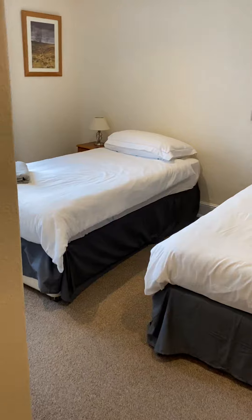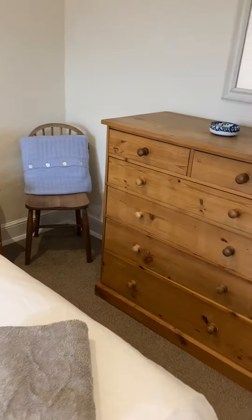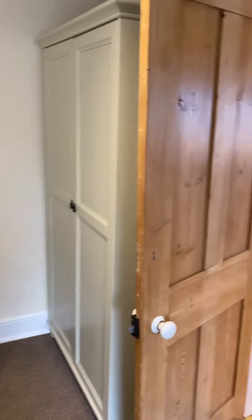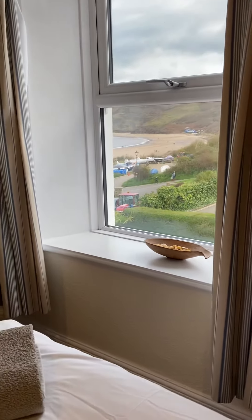At the back we have a lovely twin bedroom which is quite spacious, with a chest of drawers and a wardrobe. This bedroom enjoys views of the beach, as you can see.